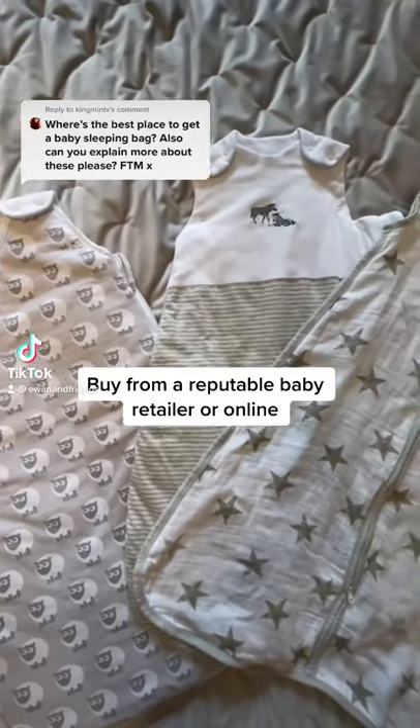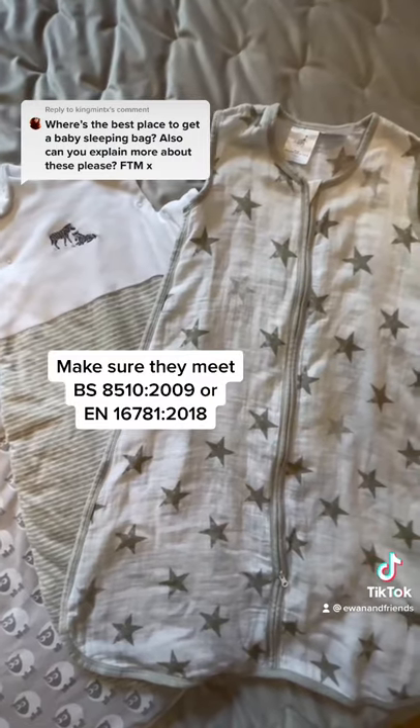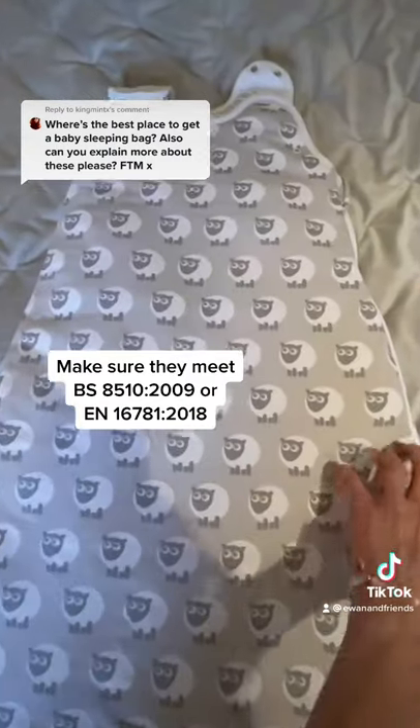You can buy baby sleeping bags at a reputable baby retailer such as John Lewis, or online at Amazon. Just make sure they meet British safety standards or European safety standards.